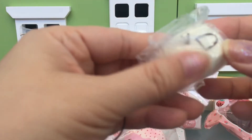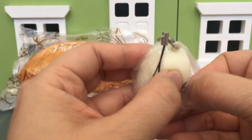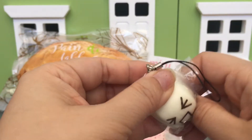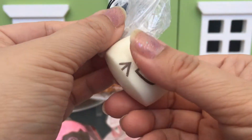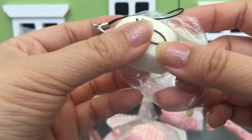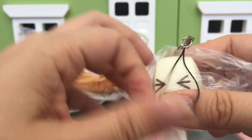Oh, looks like we got a little bit of an extra! It's a little steam bun with a cute little face. I think I've ordered from Charms LOL once before and they didn't include extras, so this is a nice surprise — thank you!